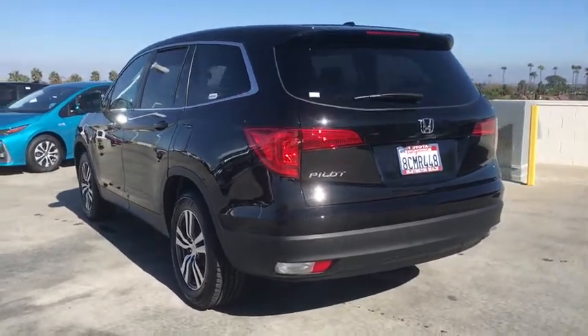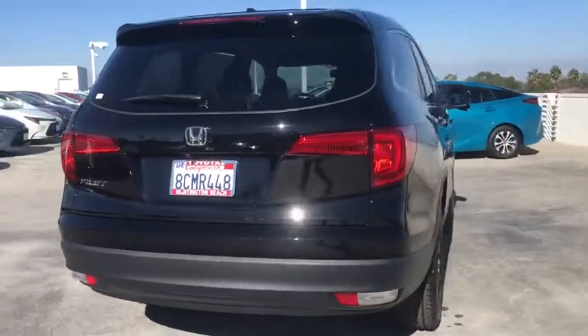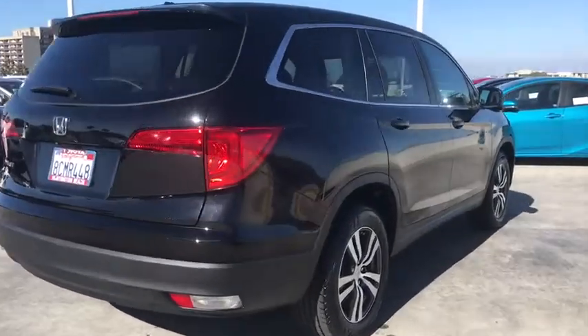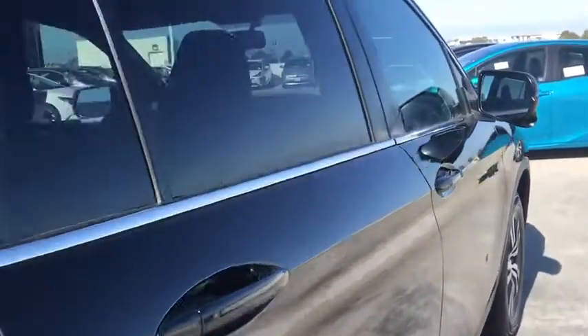Here's the Honda Pilot — the refined, spacious family SUV that keeps you safe, comfortable, and in command on every adventure. From all-weather and towing capability to comfortable cruising, it's the ultimate family vehicle.